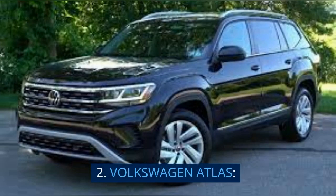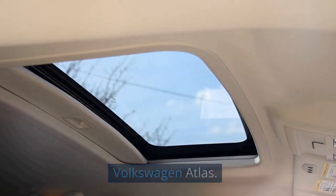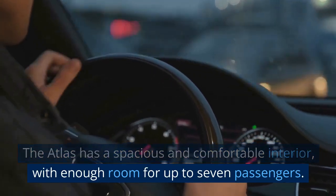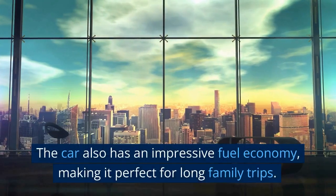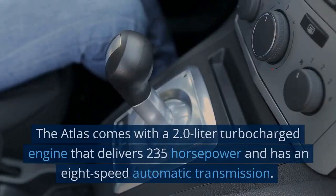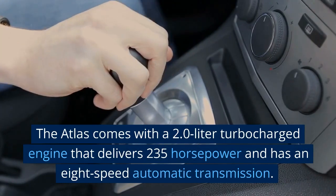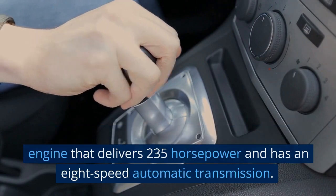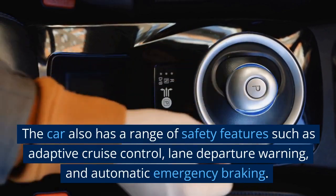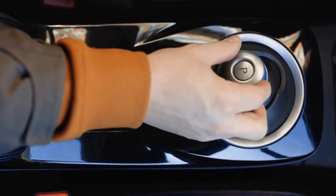2. Volkswagen Atlas. Another great SUV option for families is the Volkswagen Atlas. The Atlas has a spacious and comfortable interior with enough room for up to 7 passengers, and an impressive fuel economy, making it perfect for long family trips. The Atlas comes with a 2.0-liter turbocharged engine that delivers 235 horsepower and has an 8-speed automatic transmission. The car also has a range of safety features such as adaptive cruise control, lane departure warning, and automatic emergency braking.